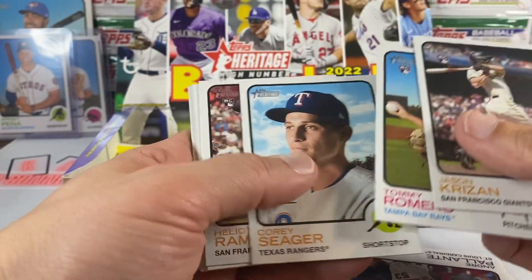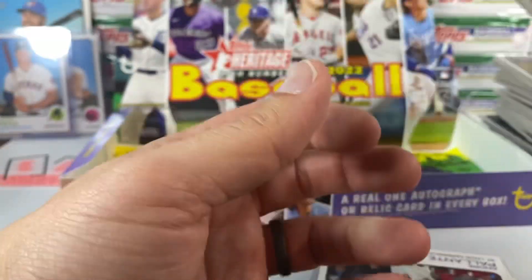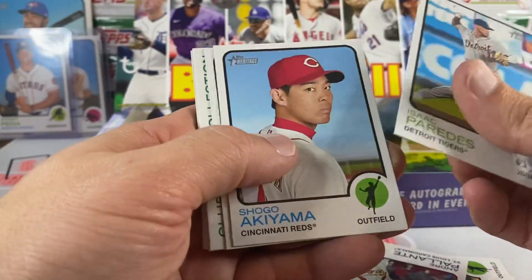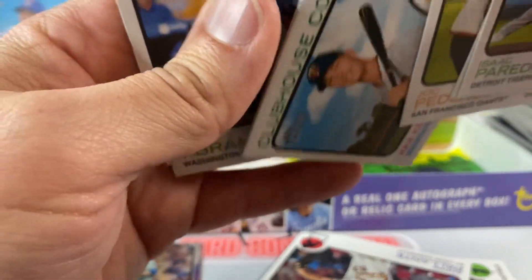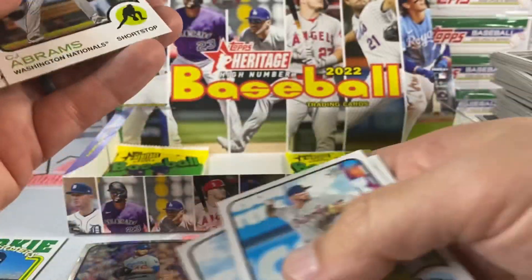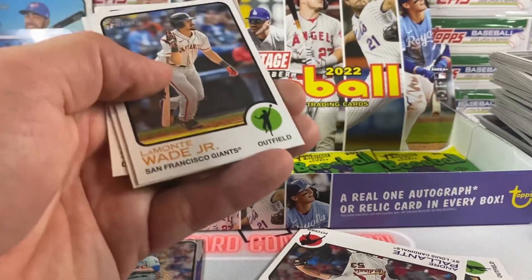All right, come on now let's get something here. Josh Reddick — just getting a big stack of base. If you guys did see something I'm missing, put it down in the comments, throw me a bone. Max Kepler on the blue — okay! CJ Abrams in the National — that's cool, put that one aside, that's pretty cool.